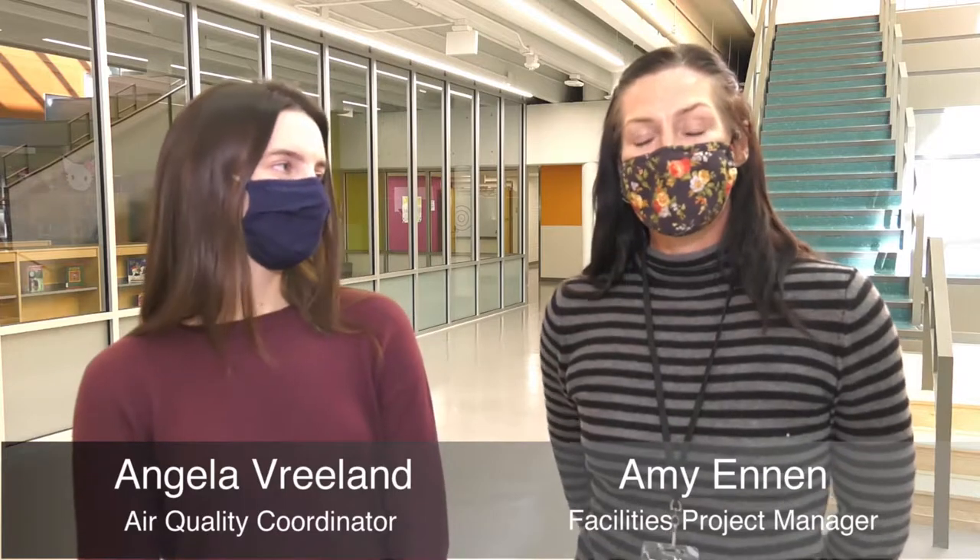Hi, this is Amy Ennen from Facilities Planning and I'm Angela Vreeland from Facilities Environmental Services Group. Today we're going to take you on a little tour of a school in the district to show you all of the accommodations we have ready to keep the students and the staff in the district safe.